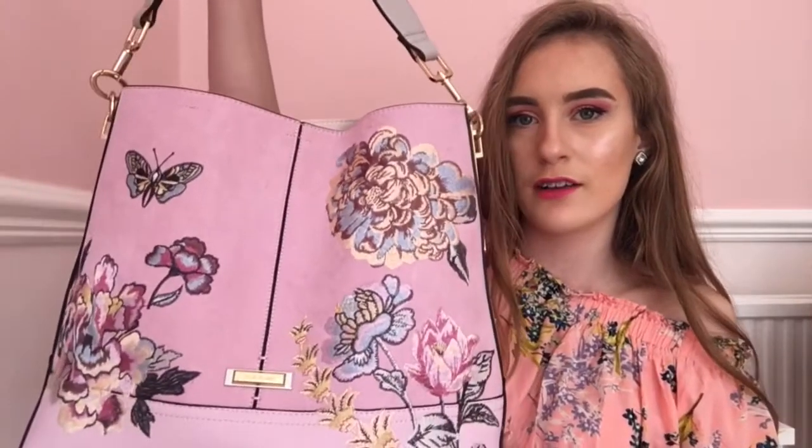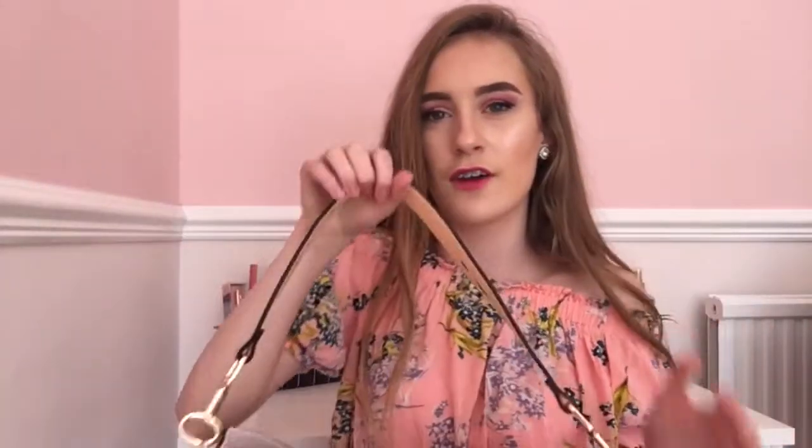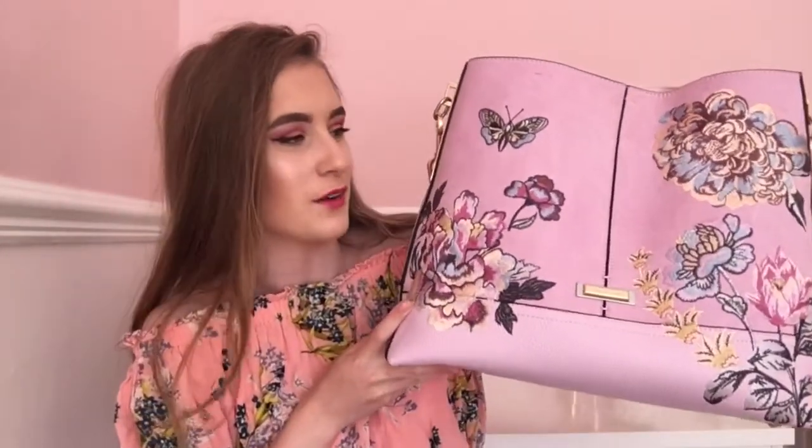My handbag is from River Island — it's this pink floral embroidered one and it was £38. I bought it because it's really cute and pretty, and I was like oh my god it's pink, because if you don't know, I love pink, it's like my favourite colour.